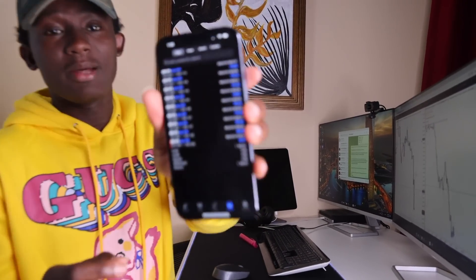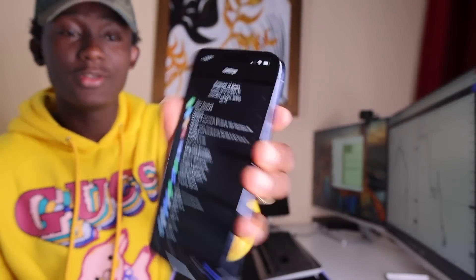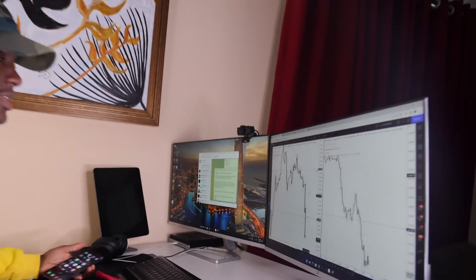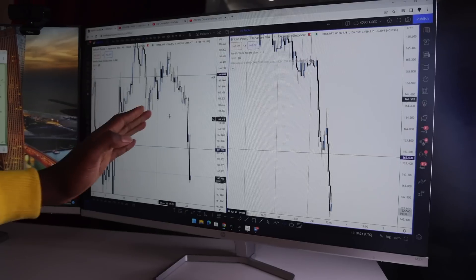Let me show you guys here on the market. You can see XNess, my broker — it's a real account. I quickly got out of the market without wasting much time. Let me show you a quick rundown of the trade setup. This is GBP/JPY.